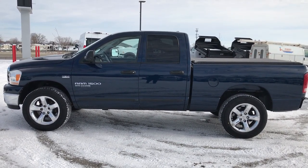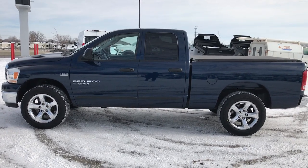We really look forward to helping you with this super clean 2006 Ram 1500 quad cab short box Hemi. Thanks again.